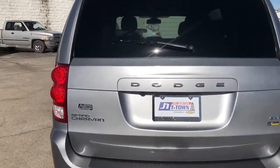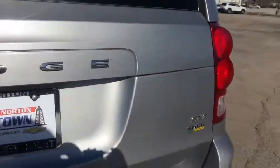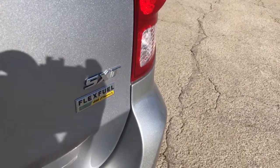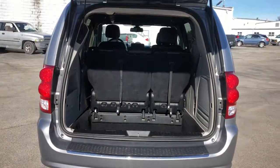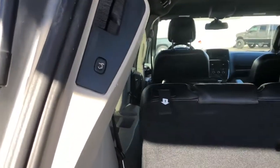The following are some of this vehicle's highlighted options: power liftgate, aluminum wheels, leather-wrapped steering wheel, electronic stability control, trip computer, bucket seats, power windows, four-wheel disc brakes, power steering.